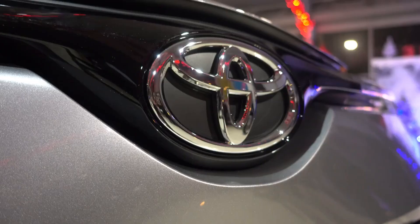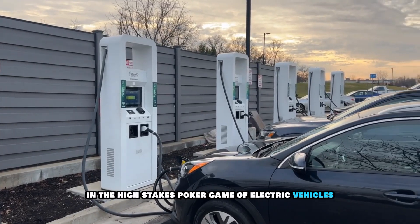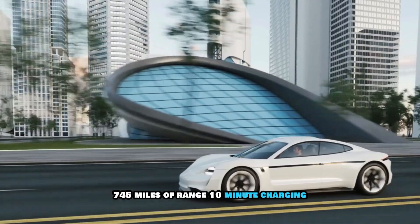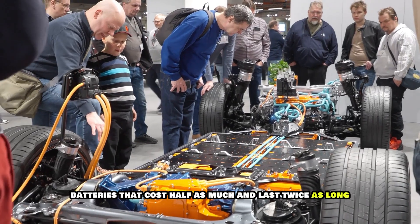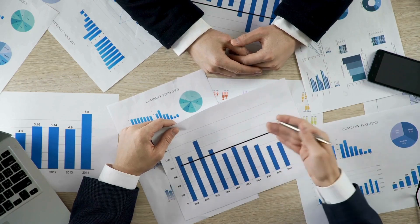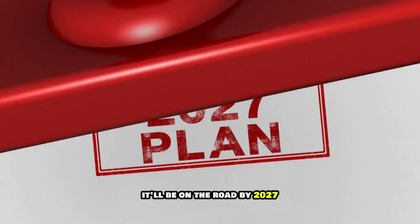The Solid State Revolution: Toyota's Billion Dollar Gamble. In the high-stakes poker game of electric vehicles, Toyota just pushed all of its chips to the center of the table. 745 miles of range, 10-minute charging, batteries that cost half as much and last twice as long. This isn't some startup's pipe dream or a researcher's white paper. This is Toyota's solid-state battery, and they're betting $13.6 billion it'll be on the road by 2027.